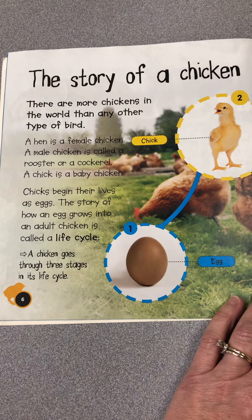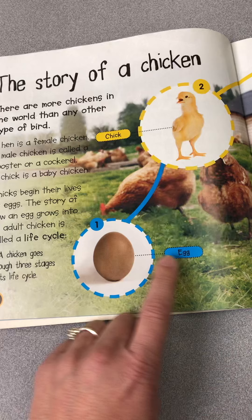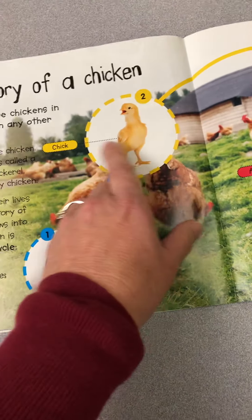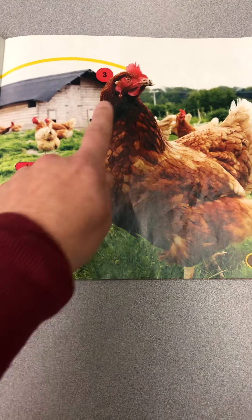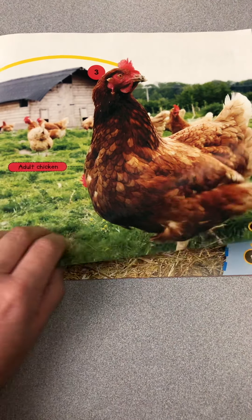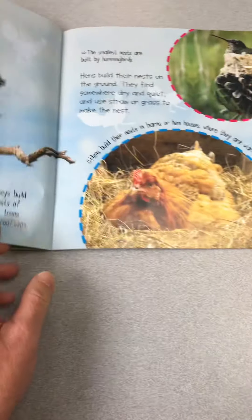The chicken goes through three stages in its life. The first stage is the egg. The second stage is a chick. And the third stage is an adult chicken. Then the adult chicken lays an egg and the whole life cycle starts over.